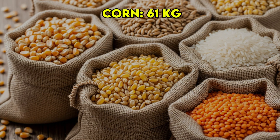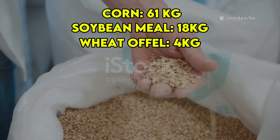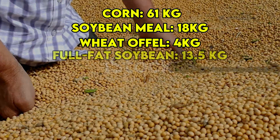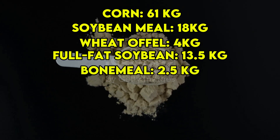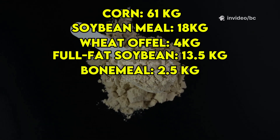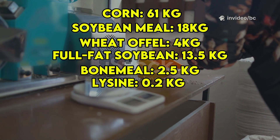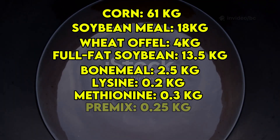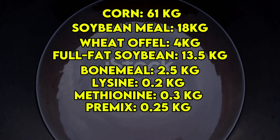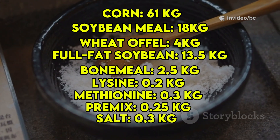Use 61 kilograms of corn for energy, 18 kilograms of soybean meal for high-quality protein, 4 kilograms wheat offal for fiber and bulk, 13.5 kilograms of full-fat soybean, 2.5 kilograms bone meal for calcium and phosphorus, 0.2 kilograms lysine, 0.3 kilograms methionine to support muscle growth, and 0.25 kilograms pre-mix for essential vitamins and minerals.